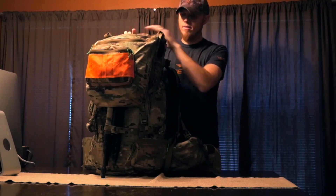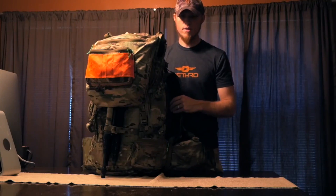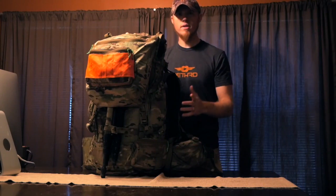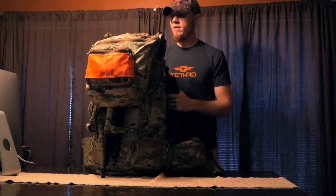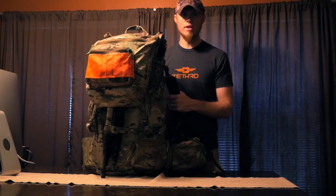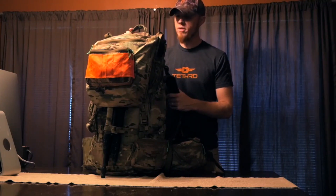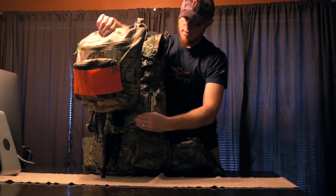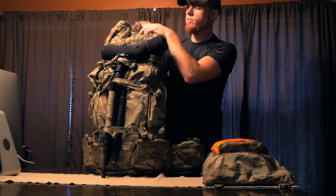My pack setup is the Kifaru Reckoning with the 26-inch Hunter Duplex frame. I started out with a KUIU and it was a good bit lighter, but it just didn't handle the weight like I thought it should. I sold it and got the Kifaru frame, and I've been training for the last year with it — I've carried upwards of a hundred pounds in it and it doesn't hurt, it doesn't put any hot spots on your shoulders or hips. I've got the guide lid on here with the pocket.